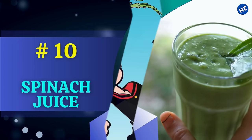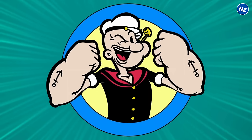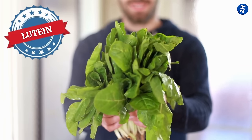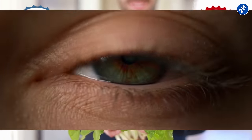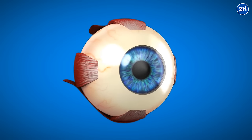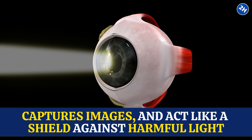Number 10: Spinach Juice. Popeye chugging down a glass of spinach juice and suddenly his eyes sparkle with super strength — well, maybe not exactly, but spinach does pack a serious punch when it comes to eye health. Spinach is loaded with lutein and zeaxanthin, which are like the dynamic duo of eye protection. These two antioxidants hang out in your retina, the part of your eye that captures images, and act like a shield against harmful light.